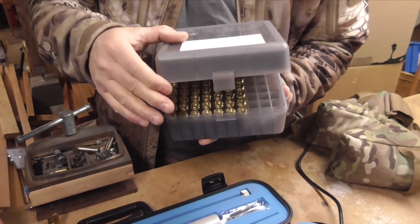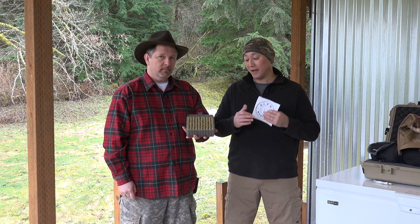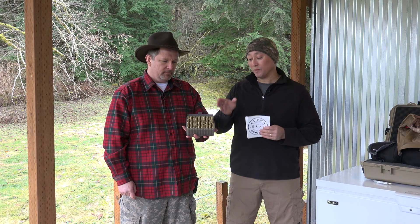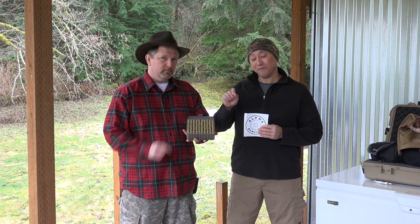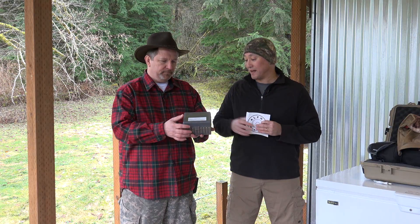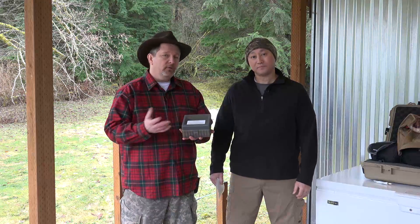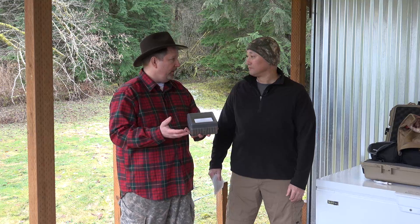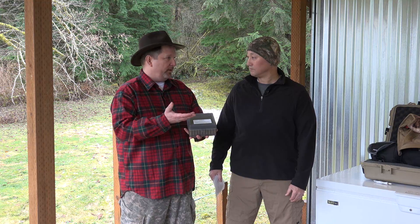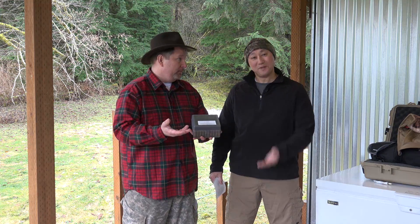One of the claims to fame that Alpha Munitions has is they're bringing a lot of processes, technology, and methodology from medical device manufacturing and applying it to brass production to achieve very consistent case-to-case consistency. They manufacture brass in a completely different way, which also gives them a lot of flexibility for creating custom cartridges. They even told us it would be just a 45-minute change-out to make a cartridge in small primer versus large primer.